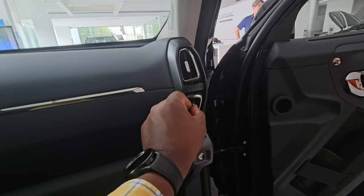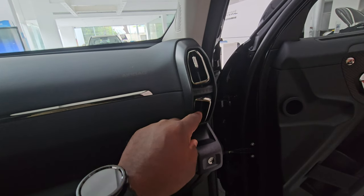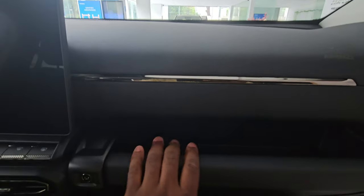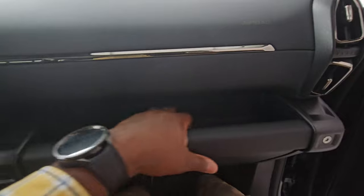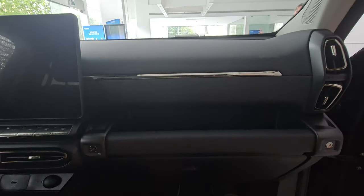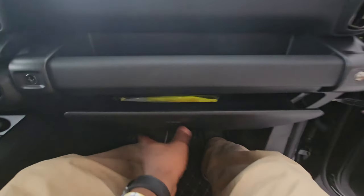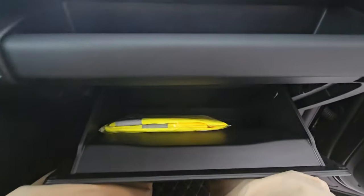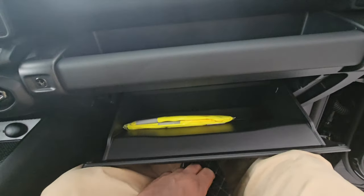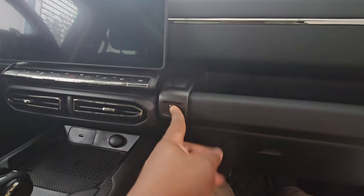There's a passenger airbag indicator and split air vents — one directed to your lower legs and one toward your torso, which is a first for me. There's a handy side pocket similar to those in Jeeps and Range Rovers, usable as a handle when off-roading. The glove box is relatively deep and made of smooth, quality plastic.